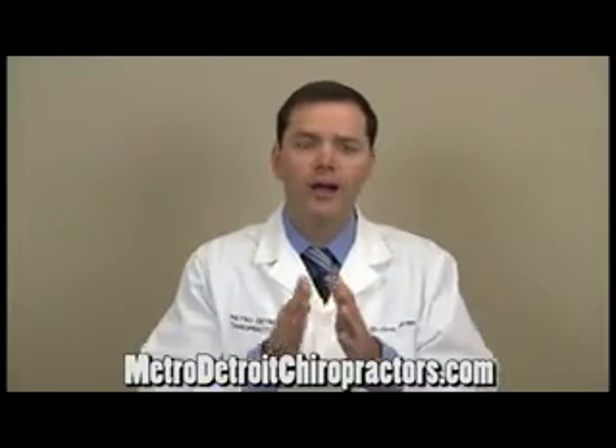That's called a disc herniation, and with this non-surgical spinal disc decompression therapy, we lay on our specialized disc decompression traction table and either pull with harnesses on the low back, or if it's in the neck, we do a gentle traction on the neck or back, and that allows the disc to regain its normal shape.